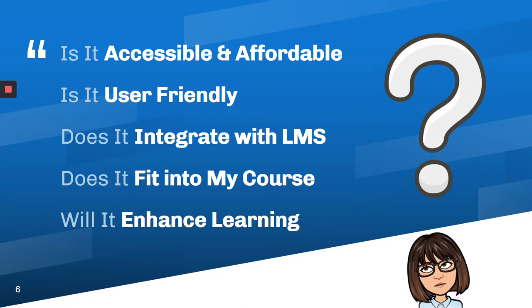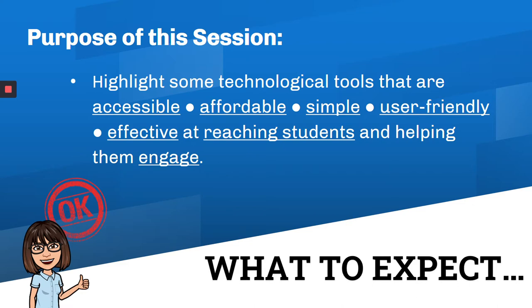Here are some questions that I tend to ask myself before I choose a teaching tool. First, is it accessible and affordable to both me and to students? Is it user friendly? Does it integrate well with our learning management system? At Utah State, that happens to be Canvas. It's fine to choose tools outside of Canvas or ones that don't integrate, but if it can integrate with Canvas, then it makes it more accessible. Does it fit into my course and does it help meet my objectives? And will it enhance the learning of my students and be something that benefits them? That's really the purpose of this session — to highlight tools that meet that checklist and allow students to really engage.